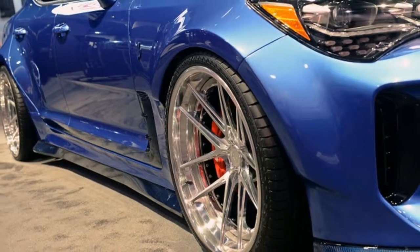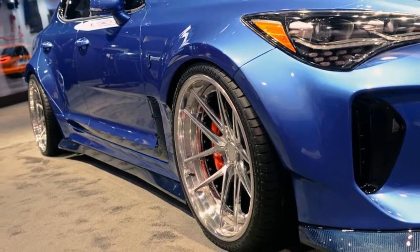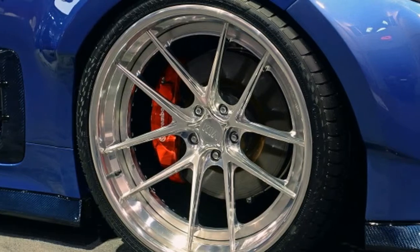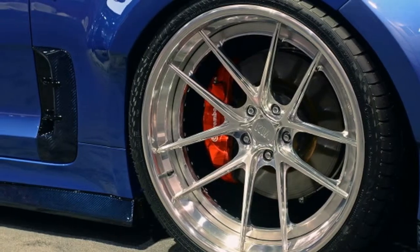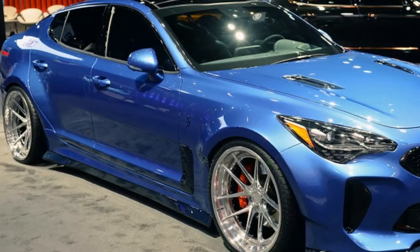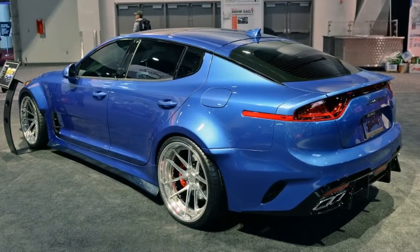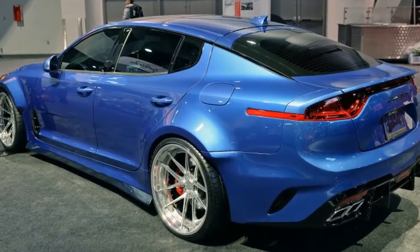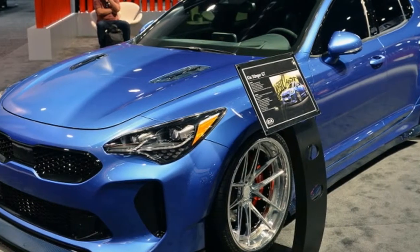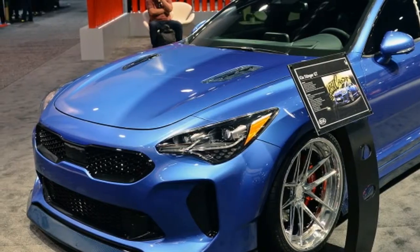The third model is the Stinger GT Federation, which Kia says marks its foray into offering high-performance aftermarket parts through suppliers in conjunction with a vehicle launch — the production Stinger hits showrooms in December. Kia pairs the GT Federation with Air Design USA performance kits like a rear spoiler, rear diffuser and redesigned hood vents that contrast with the Fastback's custom creamy orange paint.